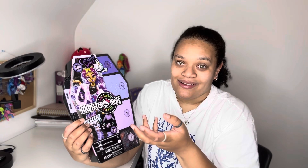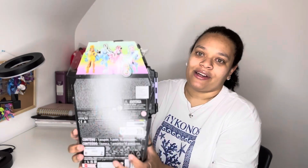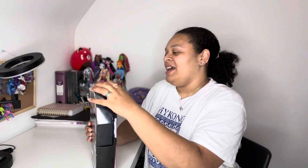One thing that gets me with the Sculpted Secrets line is that they show you some of the things you're going to get in the artwork — why? It's not a secret anymore, it's right there. The back of the box just has the other girls on it: Cleo, Frankie, Dracula, Raven, and Lagoona. Dracula is the hardest one to get — she's the most popular.